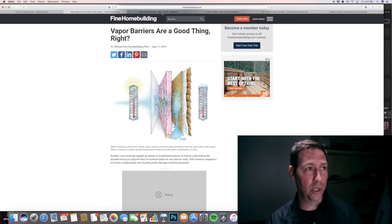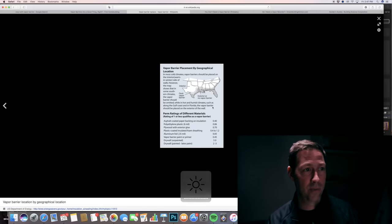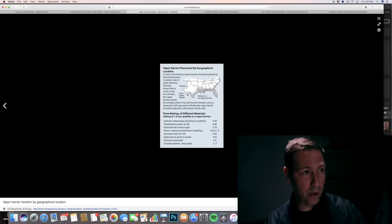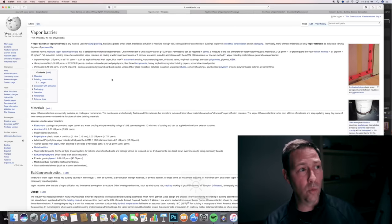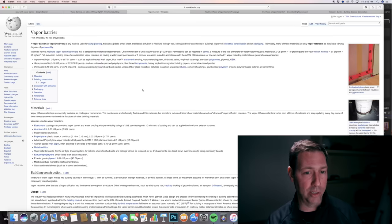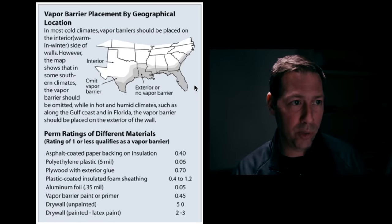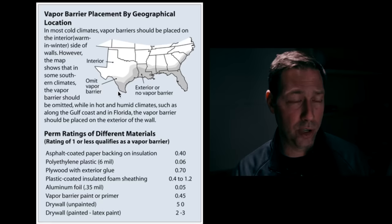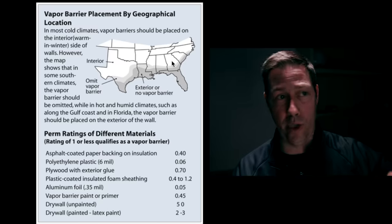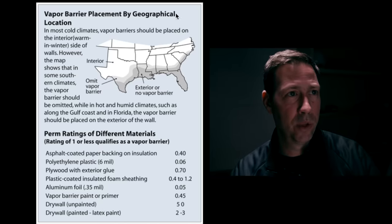I jumped over to Wikipedia to see what they had to say. This Wikipedia page defines a vapor barrier as something that's 0.1 perms or less — basically plastic sheathing. Interestingly, based on geography, the only place where you need an exterior vapor barrier is in Florida and maybe a few parts of Texas. Everywhere north of a certain line, Wikipedia says you need a vapor barrier on the inside. Very interesting.